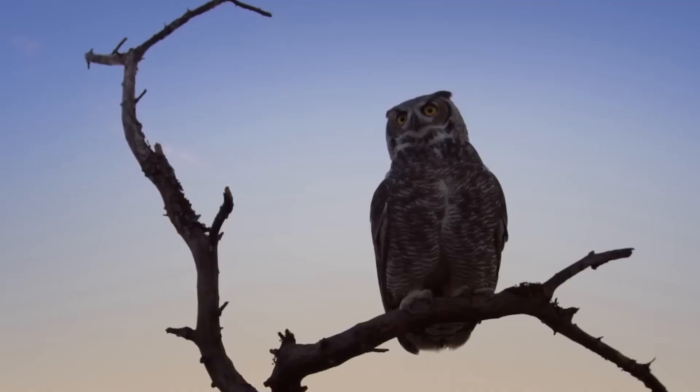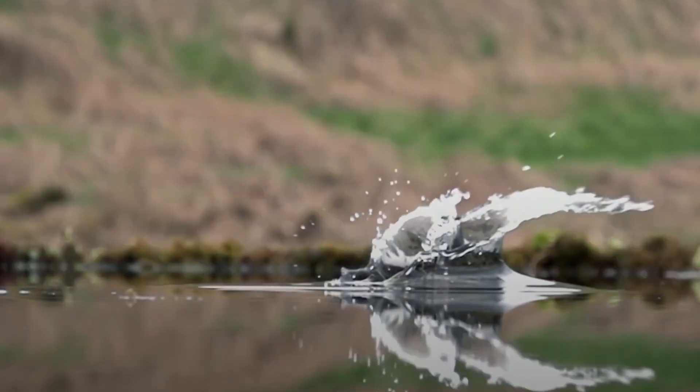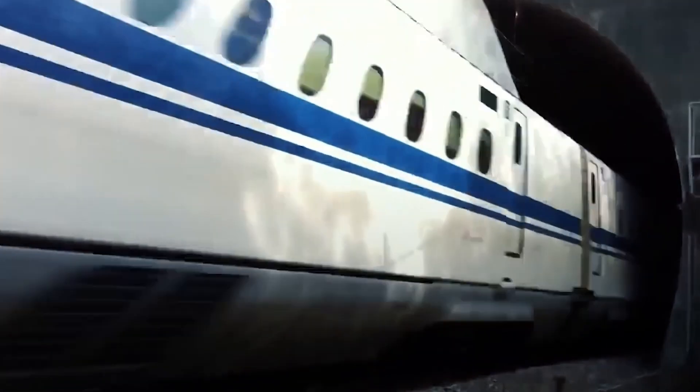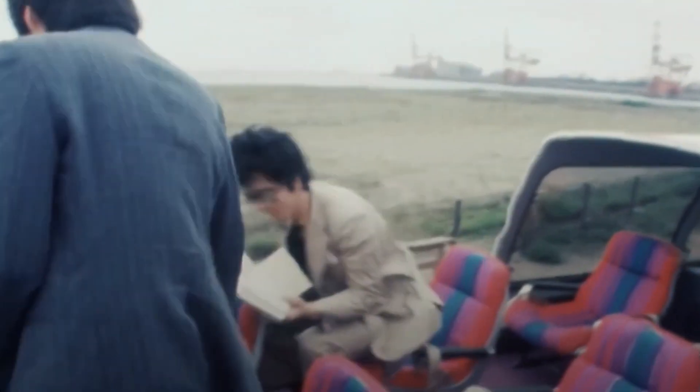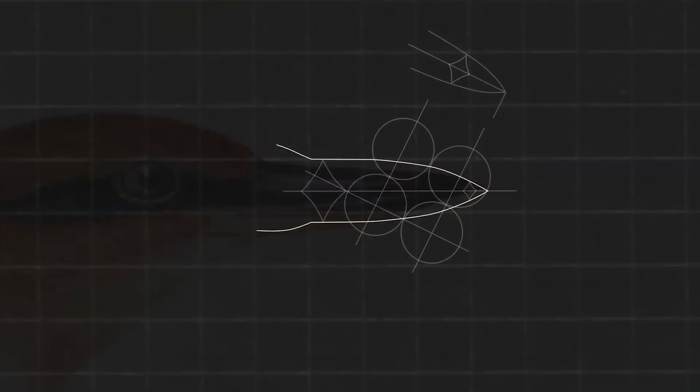A kingfisher beak, an owl and a penguin — what do you think they have in common, and what did humanity make a lot better with that observation? You can write your thoughts in the comments. If you guessed bullet trains, you're either a genius or a Japanese scientist or both. Bullet trains in Japan faced issues with loud sonic booms exiting tunnels. Luckily, the lead designer was an avid bird watcher and came up with an ingenious solution using nature.